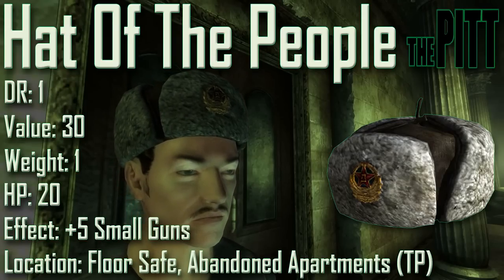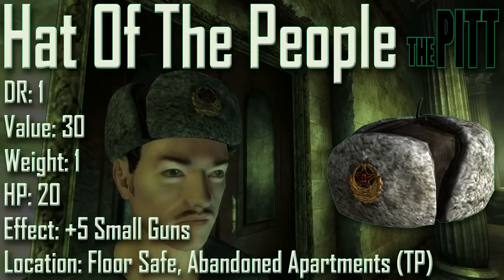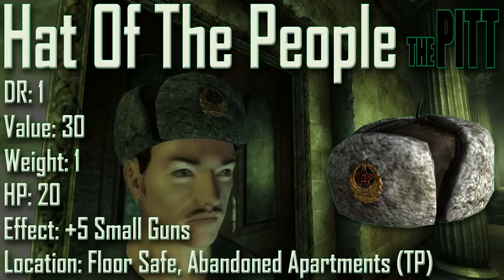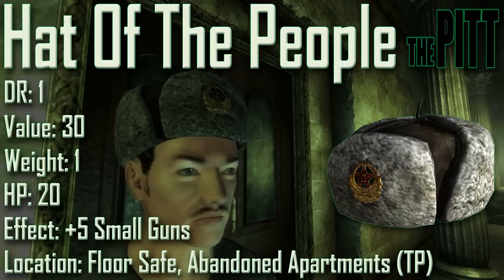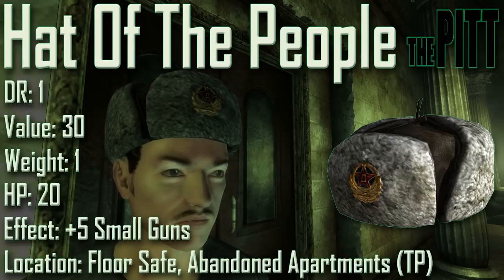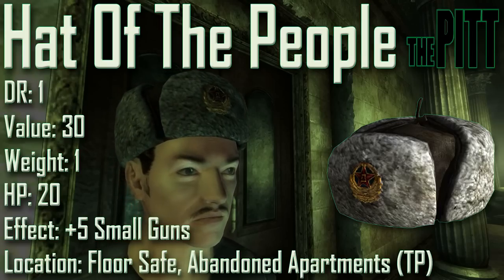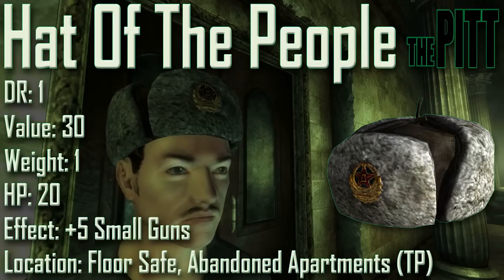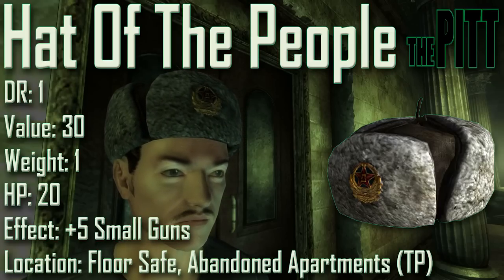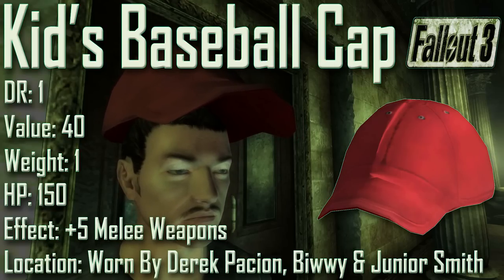Next up we have the Hat of the People, with a damage resistance of 1, a value of 30, a weight of 1, an item health of 20. Effects are plus 5 to small guns. The Hat of the People can be found in an average-locked floor safe on the second floor of the Abandoned Apartments in the uptown portion of The Pitt. Interestingly, it was cut content from vanilla Fallout 3 but introduced in The Pitt DLC. In the same apartment, several Chinese assault rifles and pre-war money indicate the residents were Chinese infiltrators.